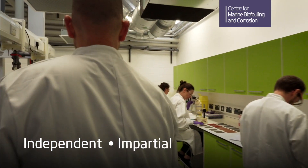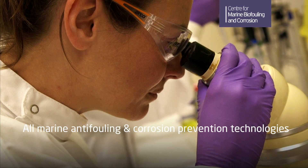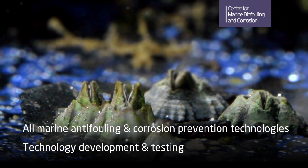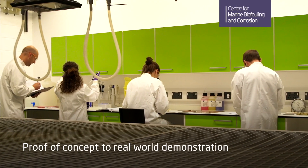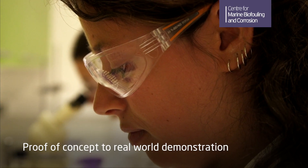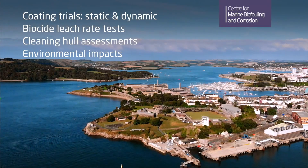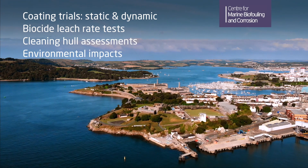The Centre for Marine Biofouling and Corrosion is an independent, impartial and reliable development and testing facility for all marine anti-fouling and corrosion prevention technologies. The centre offers the complete range of testing from proof of concept to real-world demonstration, from the laboratory bench to a controlled inshore location and out to the open sea, where our testing is endorsed by the competent authorities.